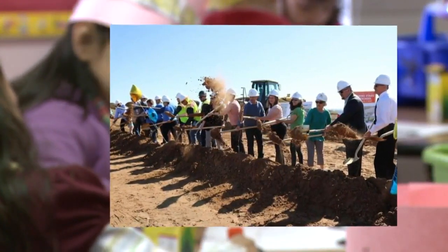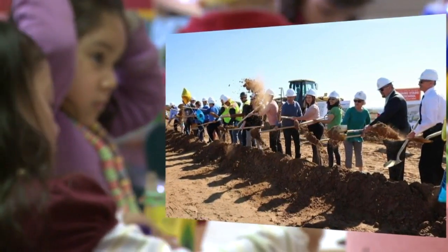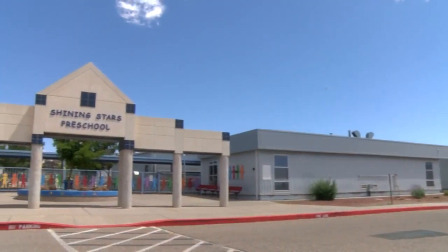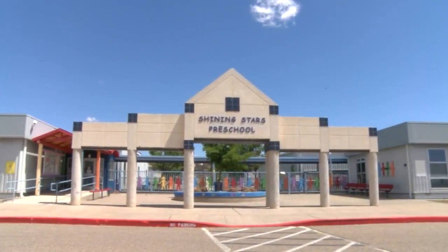Last month, the district broke ground on a new building for Shining Stars, the only public preschool in the district. It will replace the aging building they've been using, which is an old elementary school that's not really designed to be a preschool.